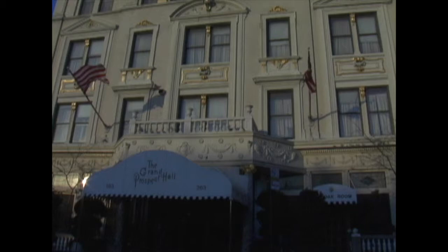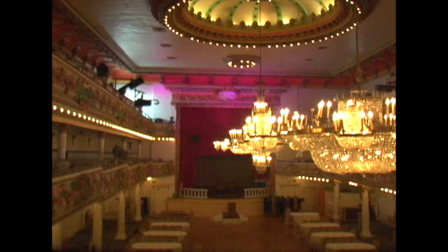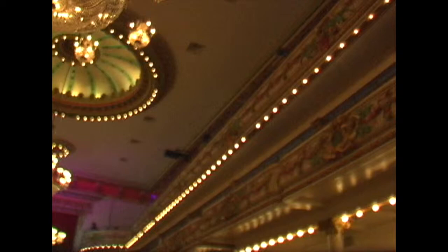Walking by the Grand Prospect Hall, one might not first appreciate its elegance. For like a Fabergé egg, its outside gives just a preview of the opulence inside. Amazingly, the building sat derelict for years before Michael and Alice Halakias brought it back to life, making it one of the premier banquet halls of New York City.